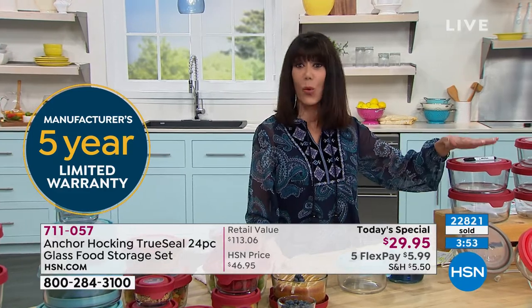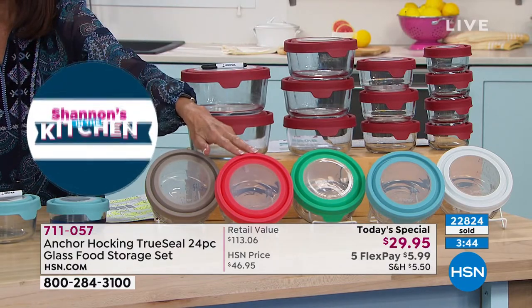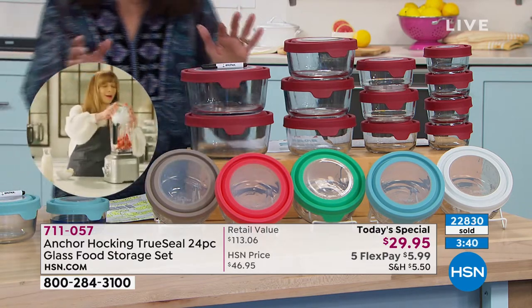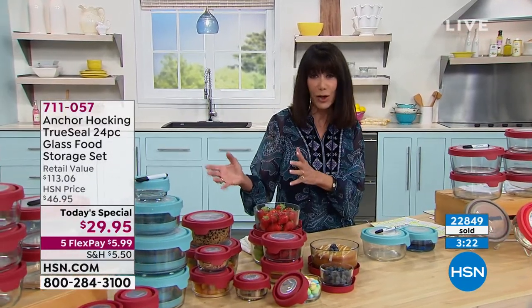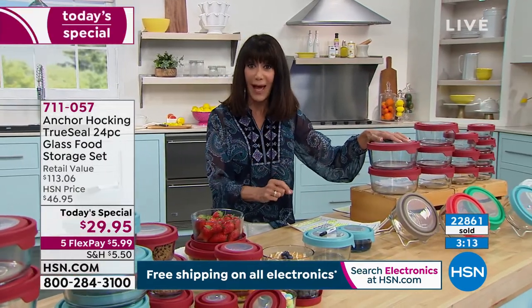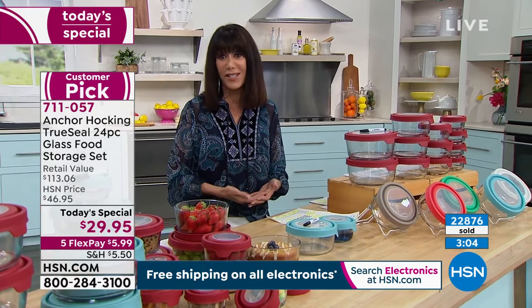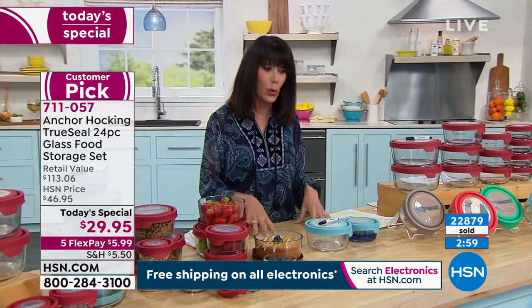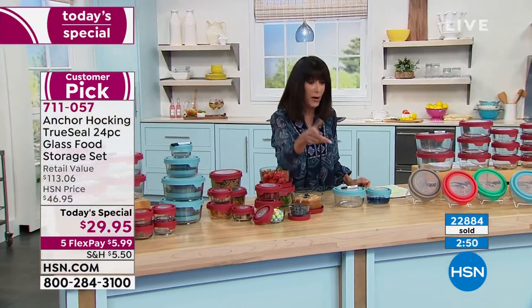Red is way out in the lead, followed by blue. Mango is one of the most limited new colors. Sometimes kitchen shows have stuff you don't need, but everybody needs great storage. This is one Today's Special that no matter who you are — whether you're in a huge home, a small apartment, or an RV — you need great storage in glass. It's not going to go bad, no staining, easy to stack. The rectangular pieces and the seven-cup are almost completely sold out — it's only for today. If you don't get it, you'll end up with buyer's remorse tomorrow.